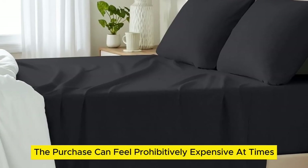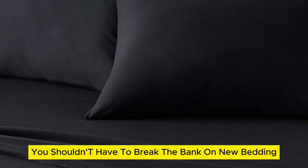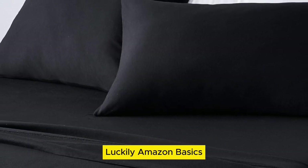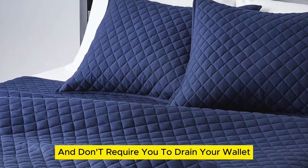When you're on the hunt for new cotton sheets, the purchase can feel prohibitively expensive at times. However, you shouldn't have to break the bank on new bedding. Luckily, Amazon Basics cotton jersey sheets are super comfortable and don't require you to drain your wallet.